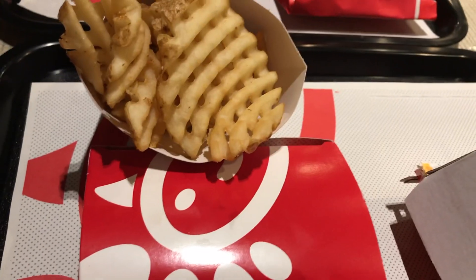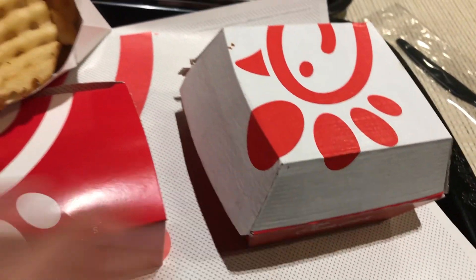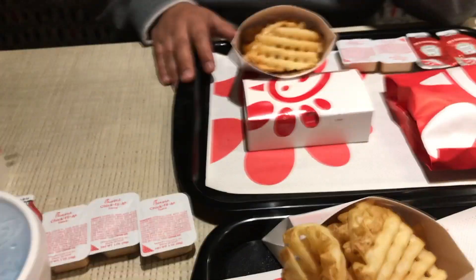I am at Chick-fil-A and I got the fries, the grilled chicken right here, and then a 12-count nuggets and a Powerade. We're going to eat this.